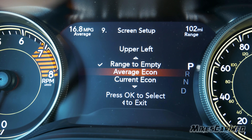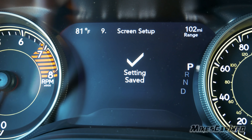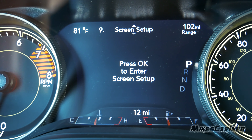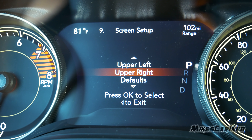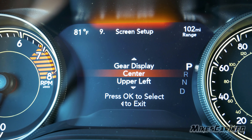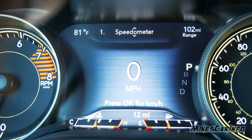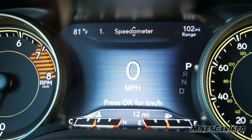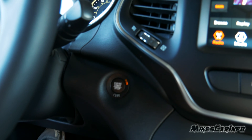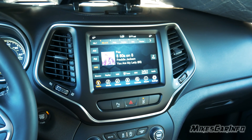Going into screen setup, you can change upper left — for example, let's change it to outside temperature. Now it shows outside temperature instead of both being range. Upper right you have defaults, odometer, gear display — you can customize all of that. Scrolling back down takes you back to the digital speedometer.